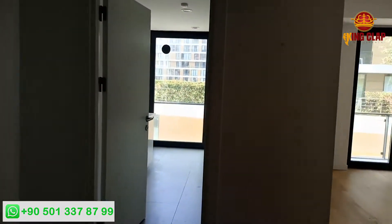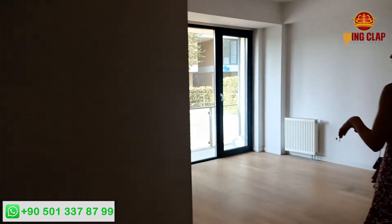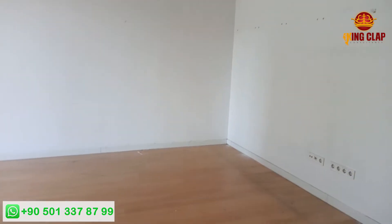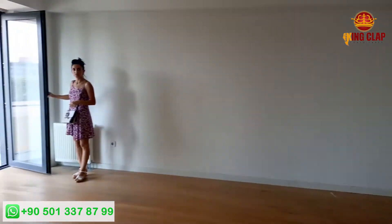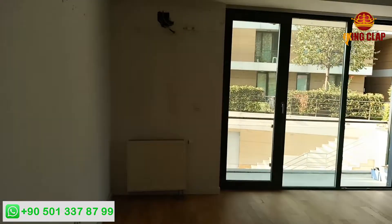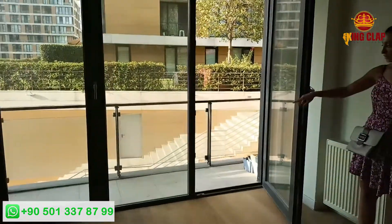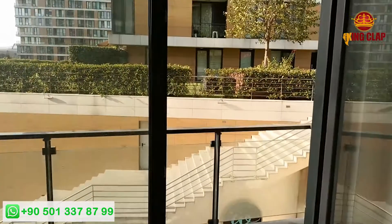We are going to make another video for the second apartment and we will let you know soon. We are here with the small one. As we enter, it is empty. It is a very big hall on our right. You can see it is very beautiful, very wide, fresh and warm.